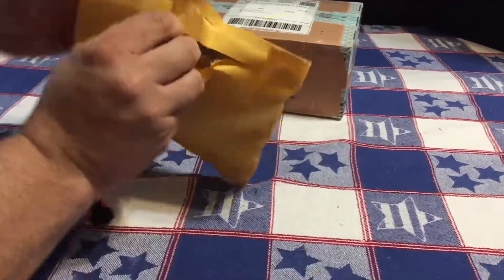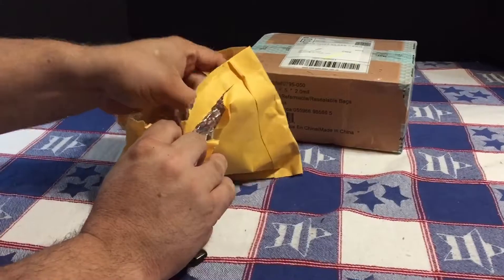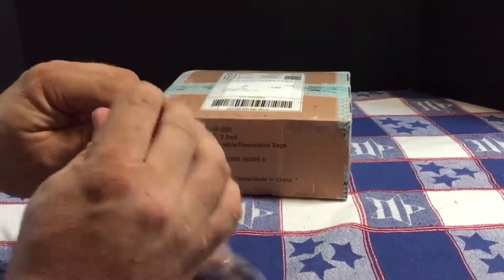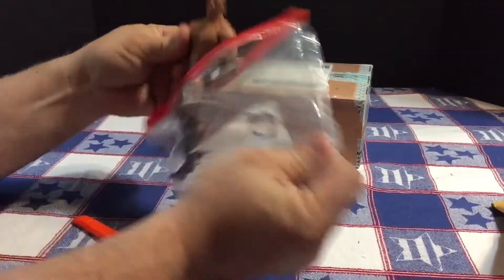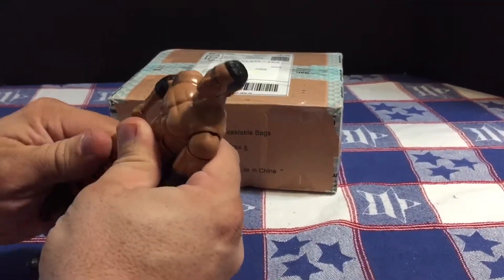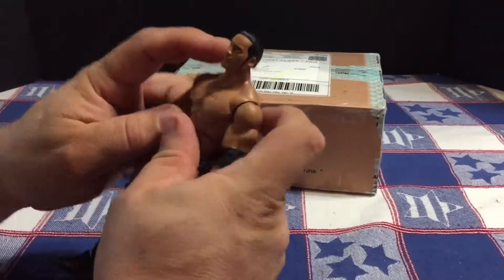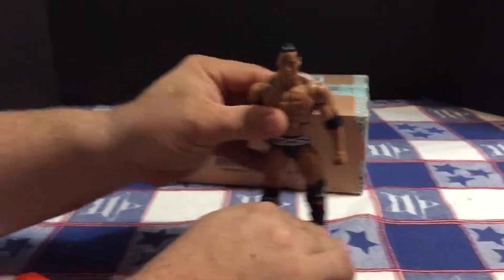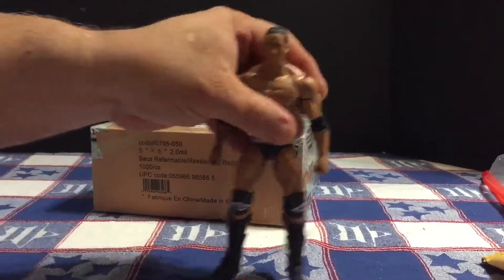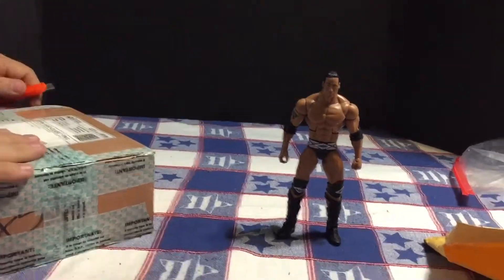This is a Rock figure that I picked up for a custom. This is like old-school Rock with them big sideburns. I picked them up reasonably cheap on eBay for an upcoming custom, and I will get more into that when I actually get into making the figure.